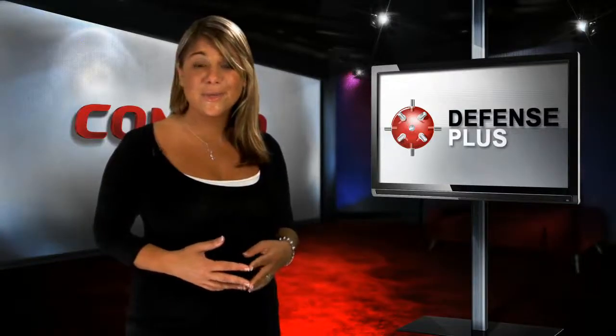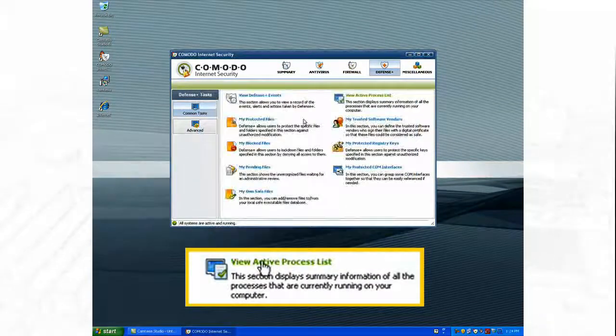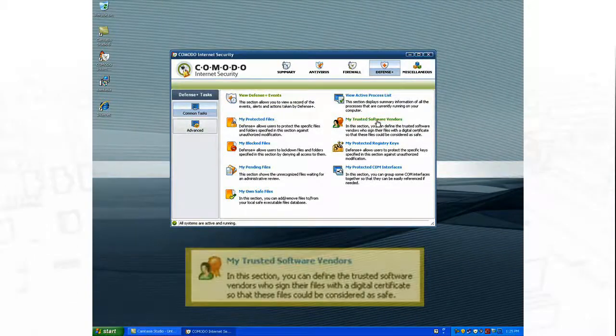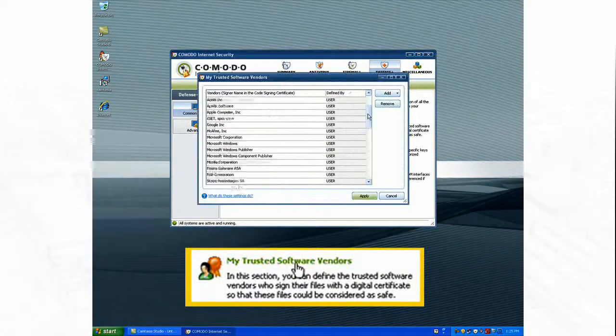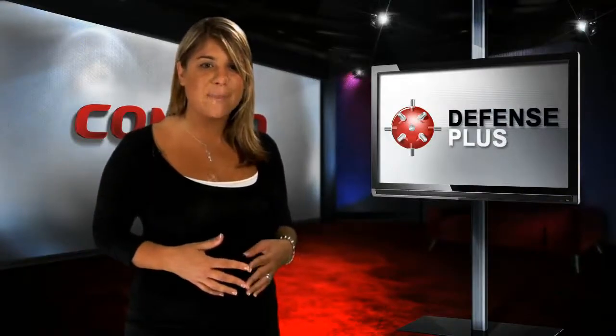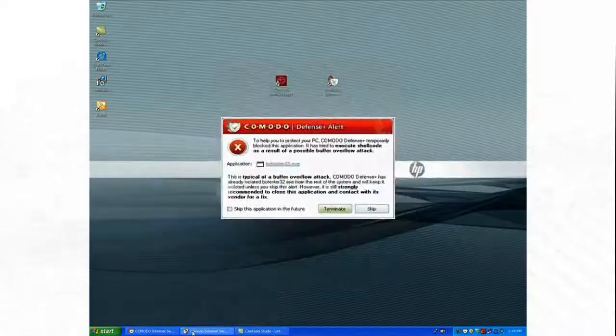Komodo Antivirus also includes Defense Plus, an advanced protection system that constantly monitors the activities of all executable files on your PC. With Defense Plus, you gain the advantage of default-deny protection, where the only programs that are allowed to run are those certified as safe by Komodo, as well as any others you give permission to. All others are blocked by default.